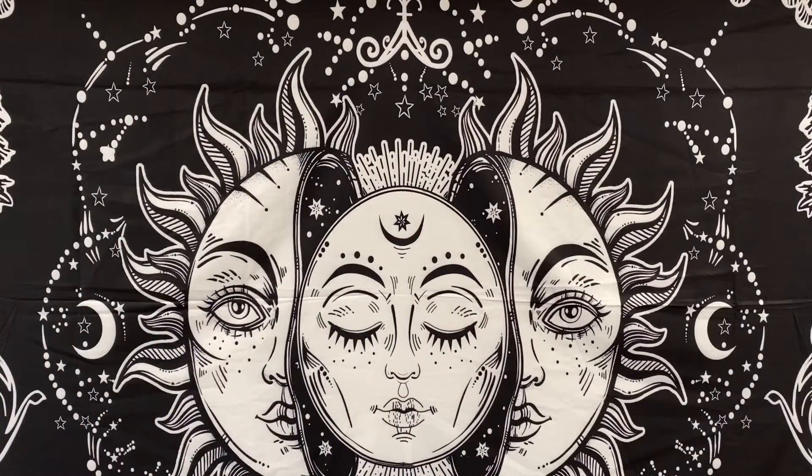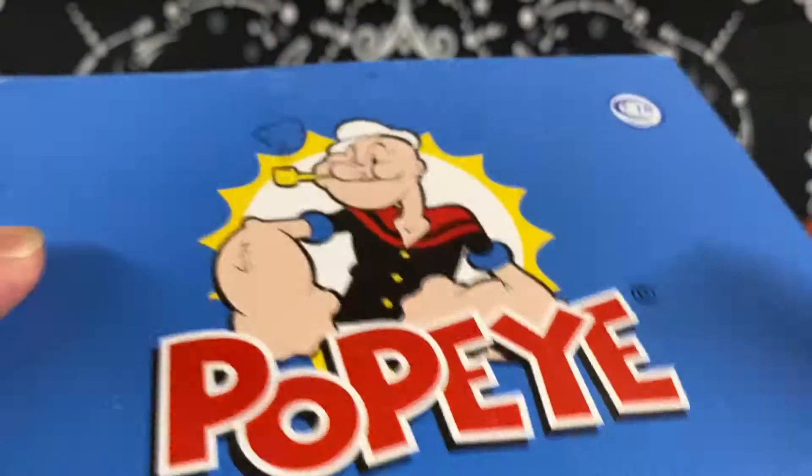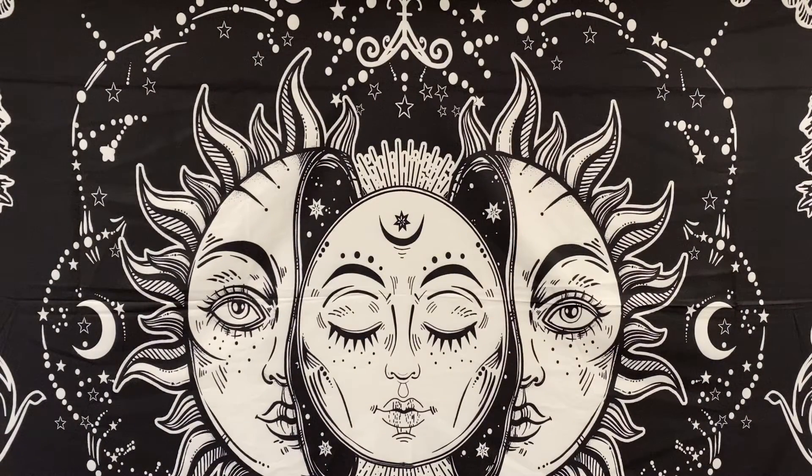Monday, June 21st, we sold the following items. On Mercari, we sold the Popeye, Olive Oyl, and Brutus salt and pepper shaker set for $15.00. On eBay...